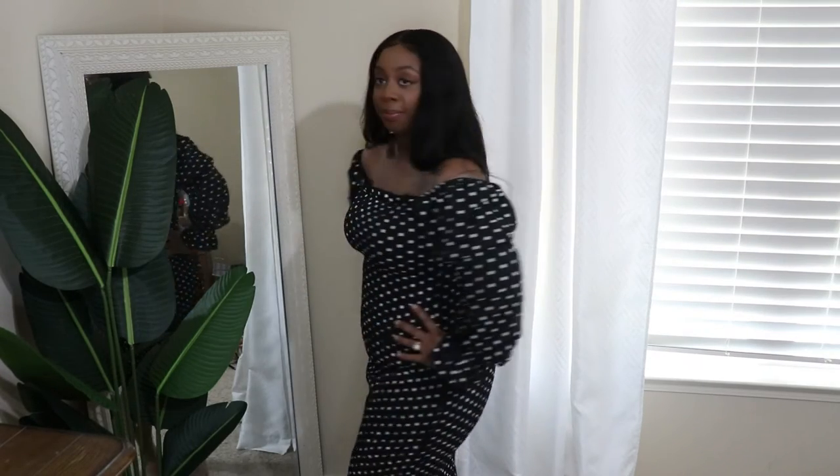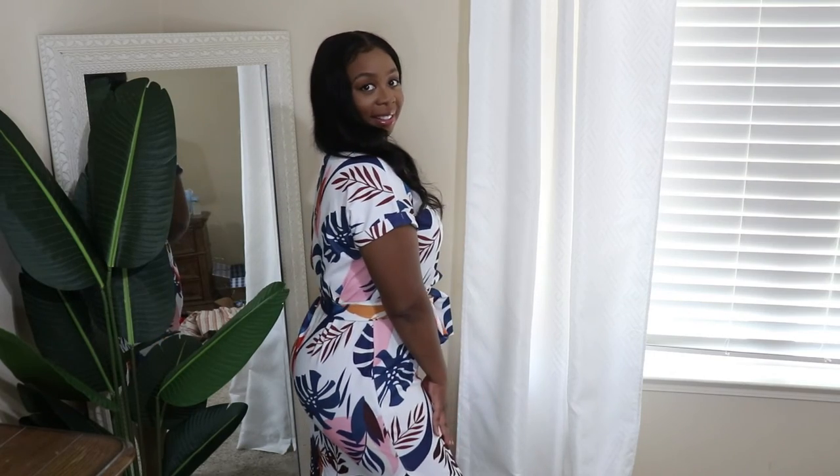Just a recap on all the dresses I showed you guys — everything will be linked down below in the description box along with the sizes I purchased.